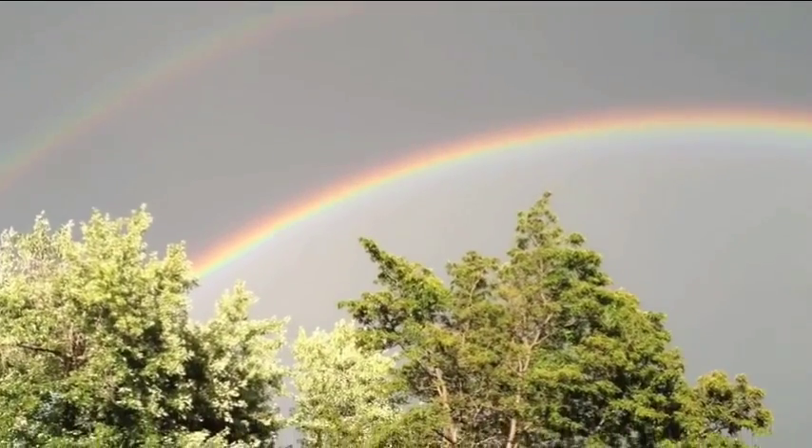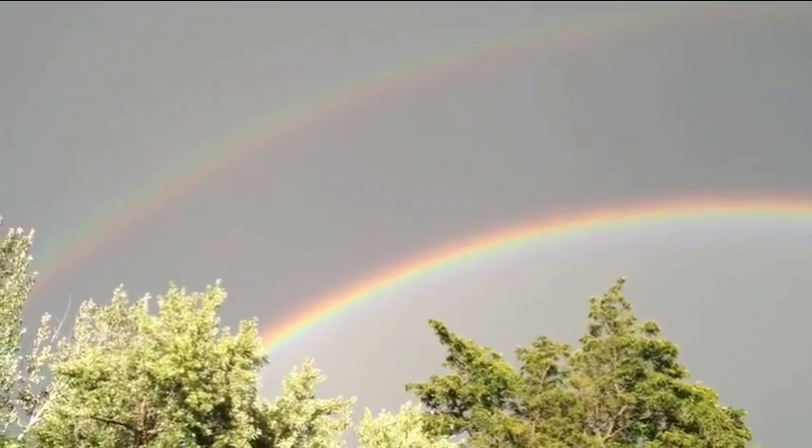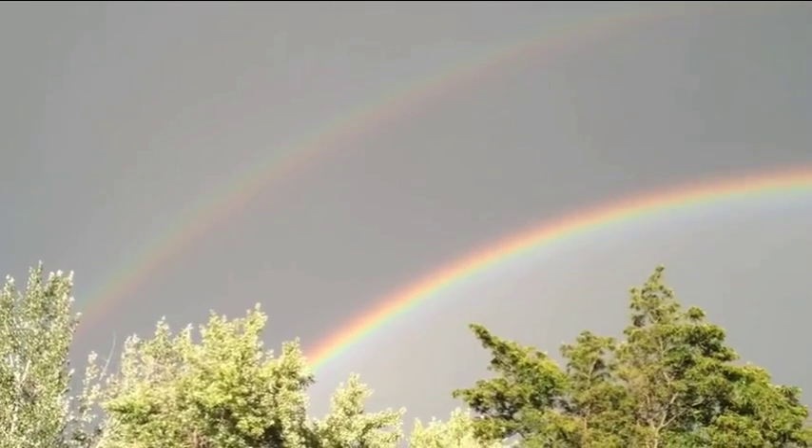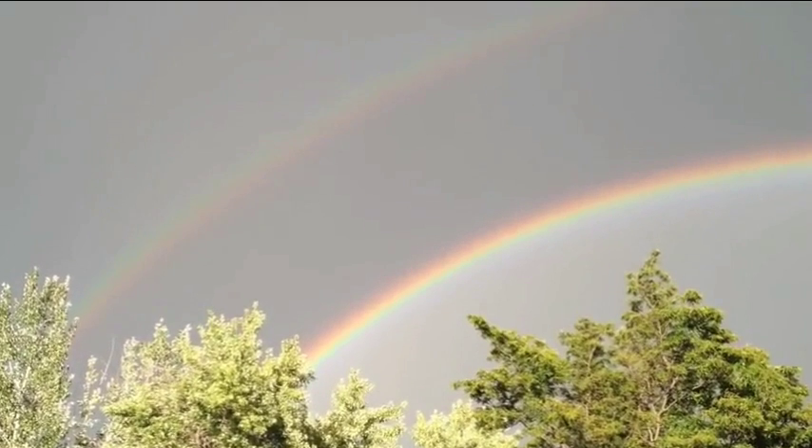And then the secondary rainbow. Oh! Saw that! Was that lightning up there? I'll have to check the video when I'm done here. Maybe it was. I'm thinking that was lightning. Holy crap. Alright, I'm not gonna hang out here too much longer.